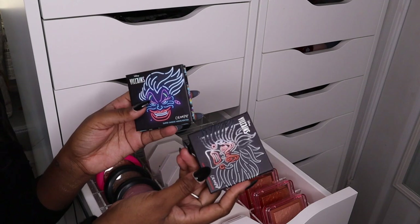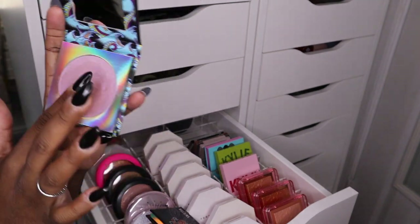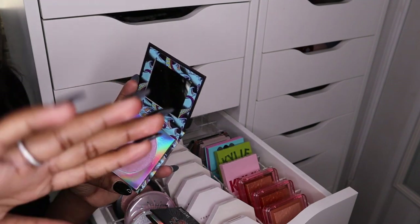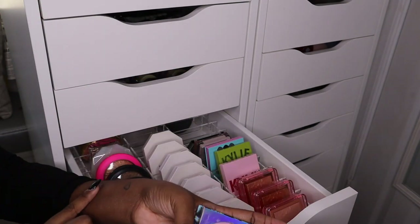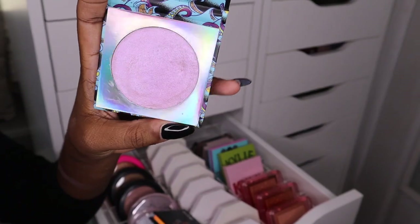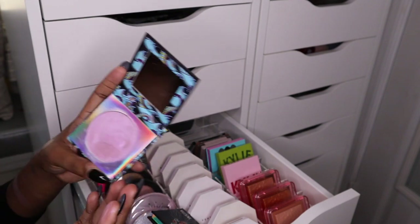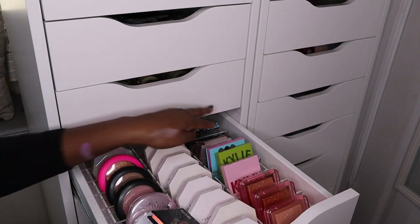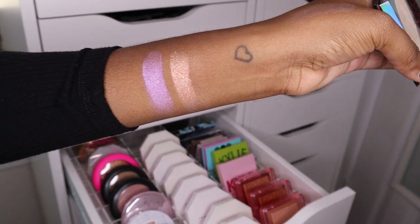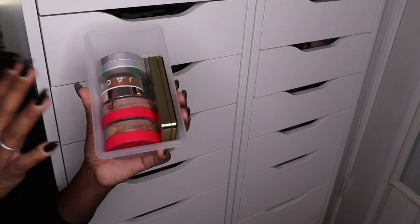These last two are from ColourPop — the Super Shock Highlighters from the Villains Collection. I have the Ursula highlighter, which is purple and really cute. I'm not sure if it's dried out — something about how it looks in the pan isn't sitting right with me, even though it still swatches beautifully on the arm. I got these right when the collection came out so I don't think anything is wrong with them, just kind of bumpy. And then the other highlighter is the Cruella highlighter, which has like a golden-y shift to it with a little bit of red in it — very pretty.